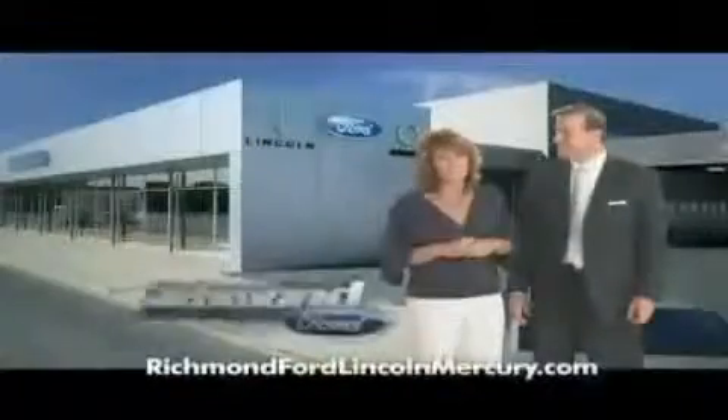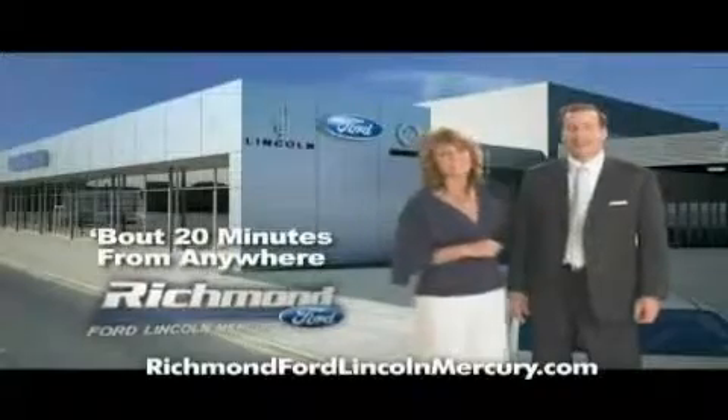Plus, at Richmond Ford Lincoln Mercury, you get two years of maintenance at no additional cost. Come shop us. You'll see. It does matter where you buy. Richmond Ford. Lincoln Mercury. Spend less. And love your drive.